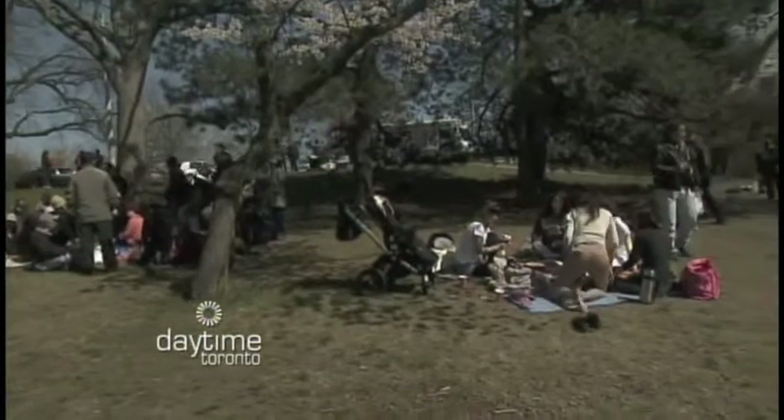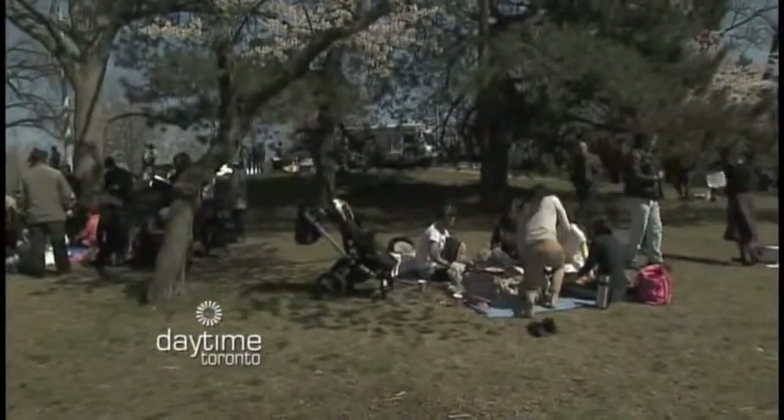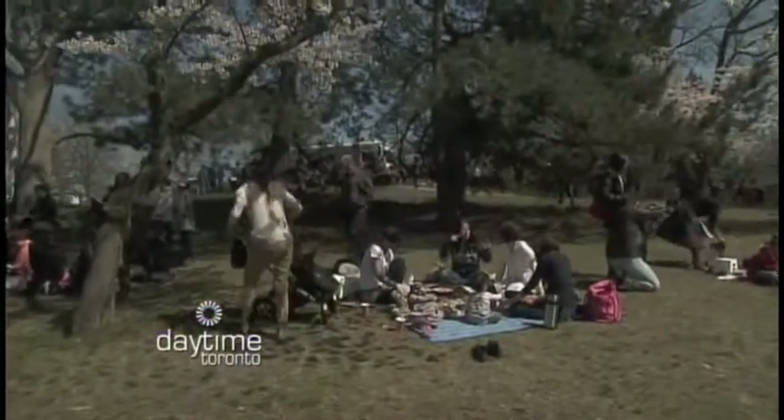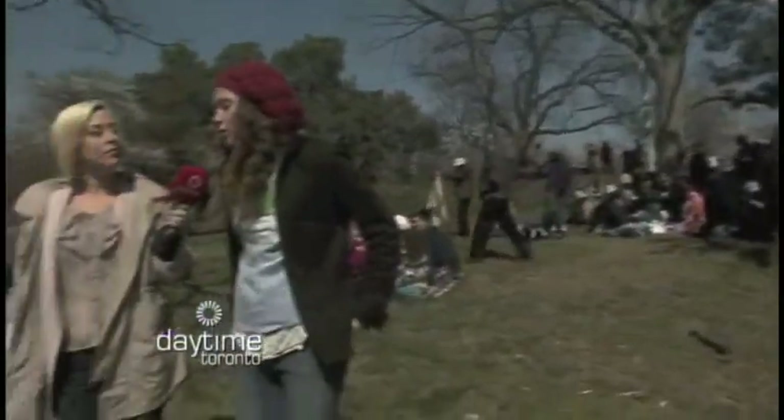So if we look around, we're definitely seeing sakura hanami happening right now? Right now, yes. Are these trees native to Toronto? No, these trees — and there's about 2,000 of them — were donated to the citizens of Toronto by the Japanese ambassador in 1959. It was an appreciation of Toronto relocating many Japanese Canadians after World War II. So really there's a lot of historical meaning behind having the trees here in High Park.